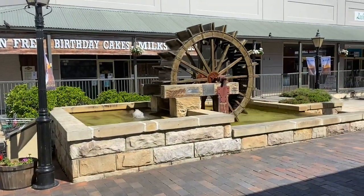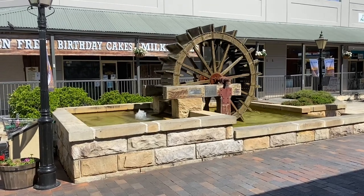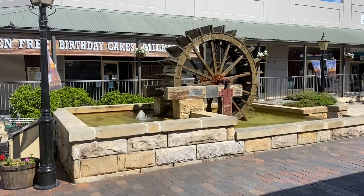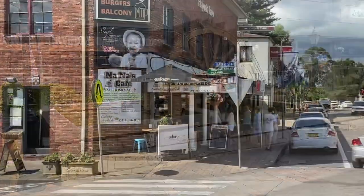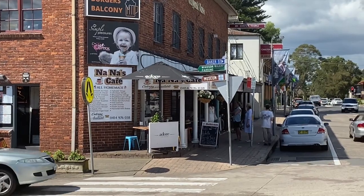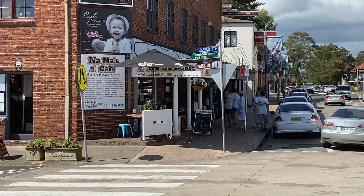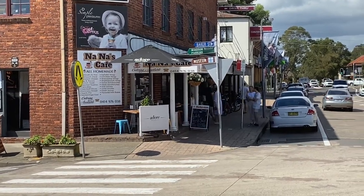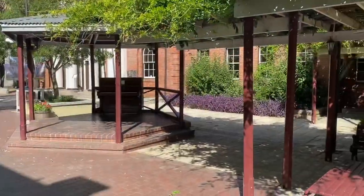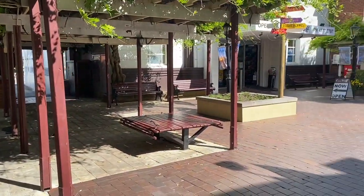We've just stopped off on the way back in Windsor to have a bit to eat — a bit hungry. Nice little place, Windsor. Just stopped and eaten at Nana's Cafe in Windsor — really good homemade food, had a really nice apple pie and a nice cup of coffee. Good place. This is the mall in Windsor — it's a bit quiet now, late Saturday afternoon.